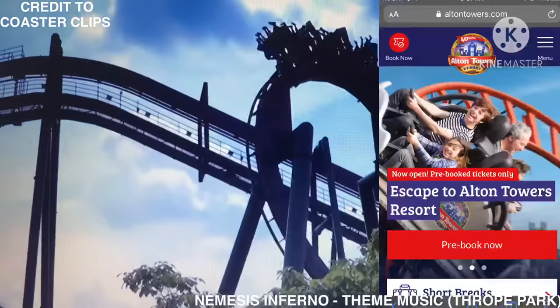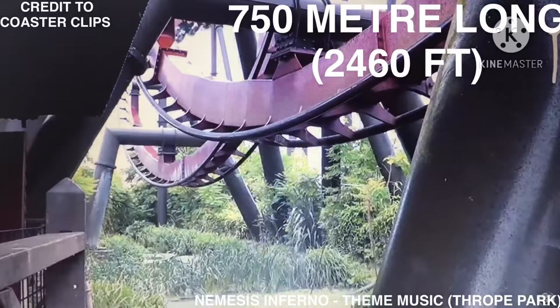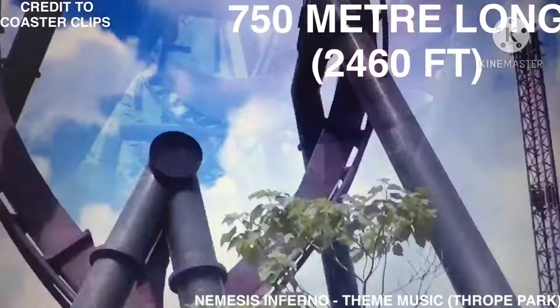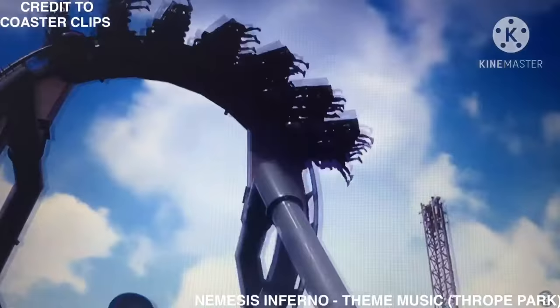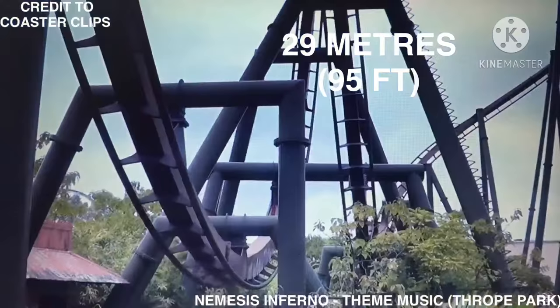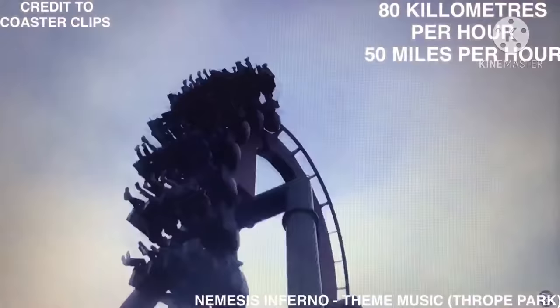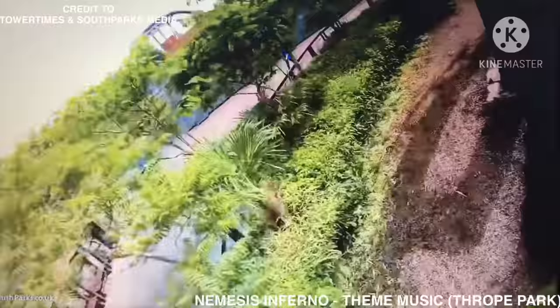It is also listed on the Alton Towers website as the rider's Nemesis sister. The 750-meter long, 2,460-foot Nemesis Inferno is themed around an erupting tropical volcano. The ride stands 29 meters, 95 feet tall, features a top speed of 80 kilometers per hour, 50 miles per hour, and 4 inversions.